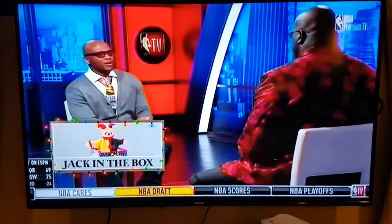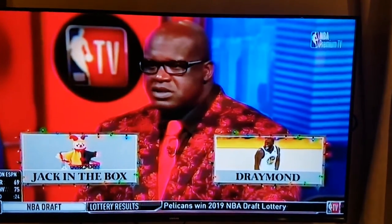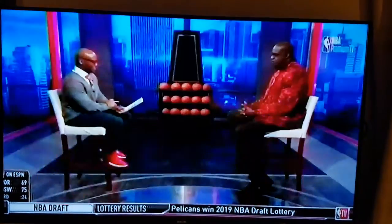Jack in the box — most surprising player? I'm going to have to go with Draymond. He's 6'3", 6'4", but you guys can't score on him.